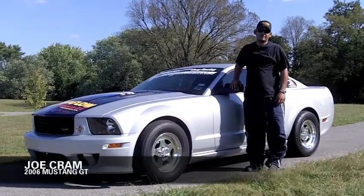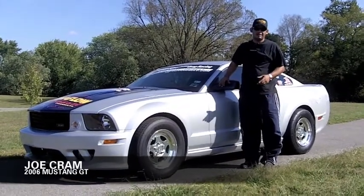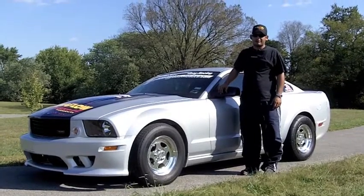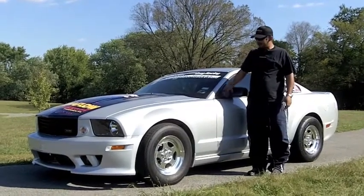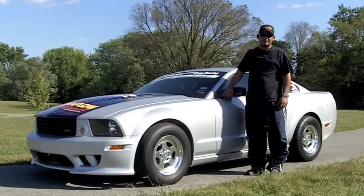Joe Cram from Houston, Texas. We've got a 2006 Mustang GT with a slim body kit. It's got a built 302 cubic inch 3-valve modular with an Edelbrock E-Force supercharger, Ford Racing ported heads, and about 16 pounds of boost. We're out here for King of the Street trying to do what we need to do and hopefully finish in the top five.